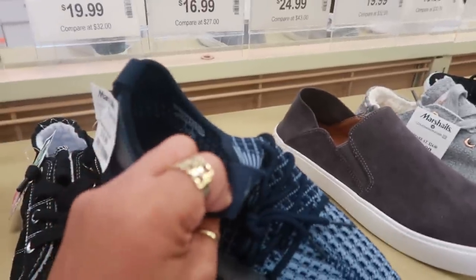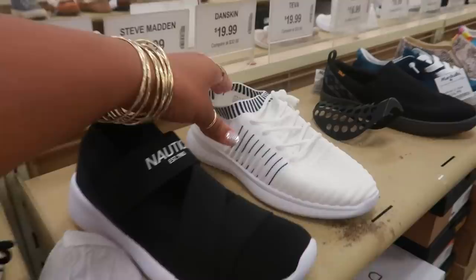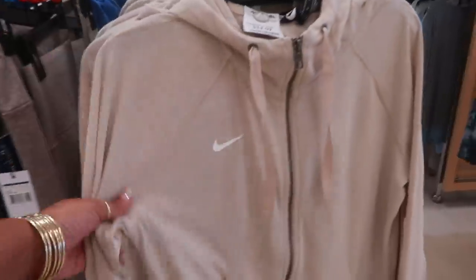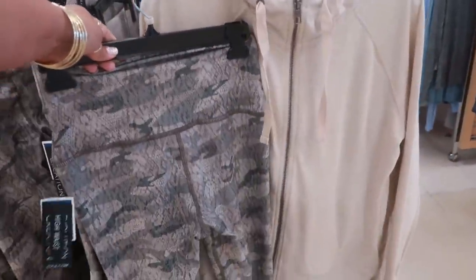Cute little Adidas jacket with the flowers on it for $25. Not too many shoes today. Danskin, $20. More right here. And that's it — everything else was like house shoes and boots, so I'm going to pass up the shoes. Back over here — little Nike jacket for $25. Oh, that would go cute with that to work out in.